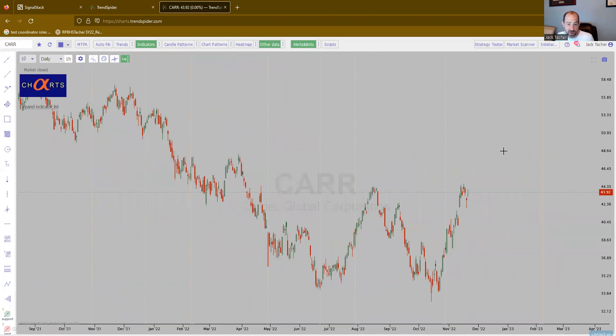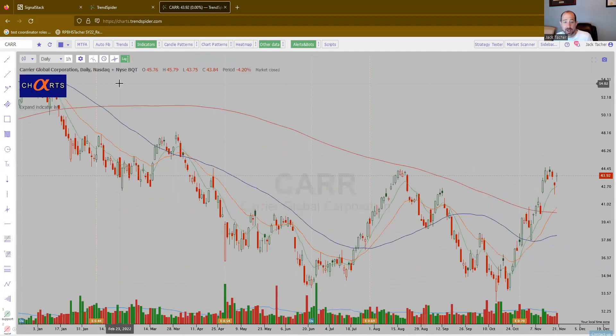CARR — Carrier. Again, another industrial name. It's got that double bottom-ish look to it. This one quite hasn't broken out yet. That's it right there. Play it as you want.